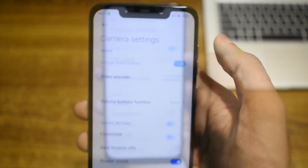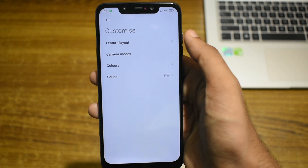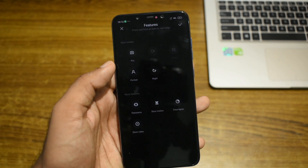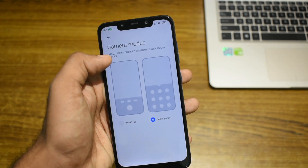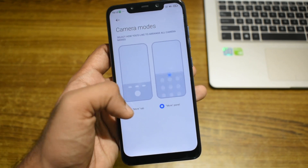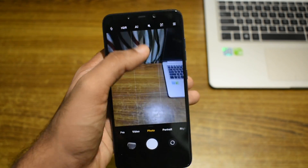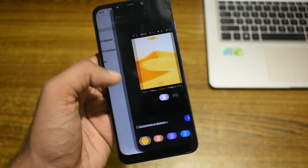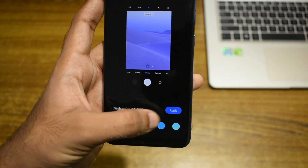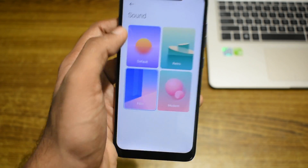Coming to the settings, we have a new option called Customize, and there are four options. The first one lets you edit what camera modes are shown on the home page of the camera. Under the option Camera Modes, we have the option to arrange the extra camera modes as either a tap or as a panel — the panel mode lets you access extra camera modes by swiping up from the bottom. The next option lets you customize the accent color. And finally, we have the option to change the camera shutter sound, with four different options to choose from.